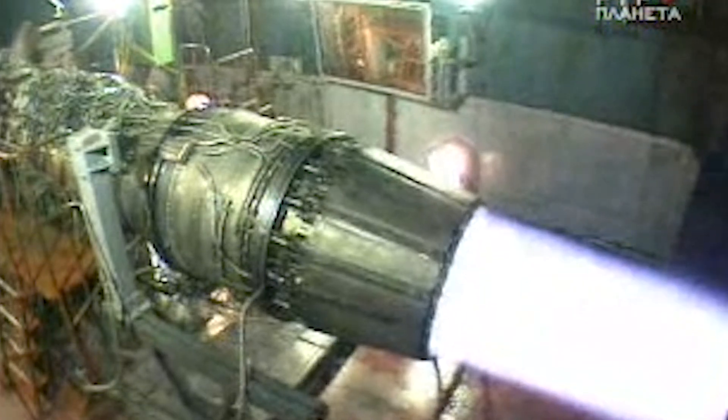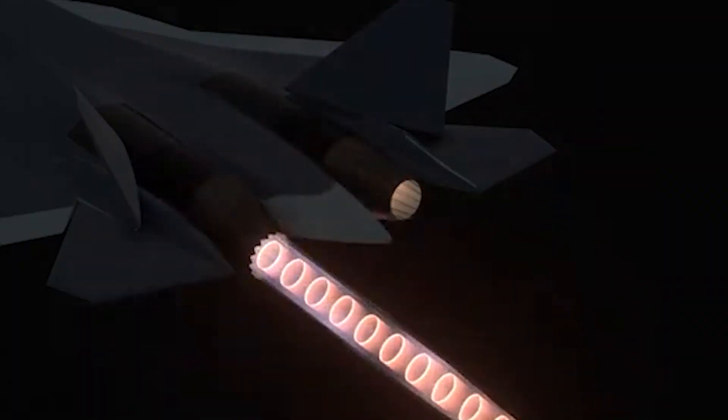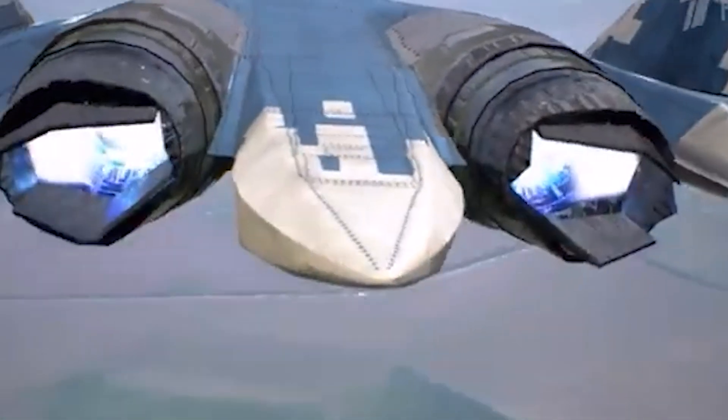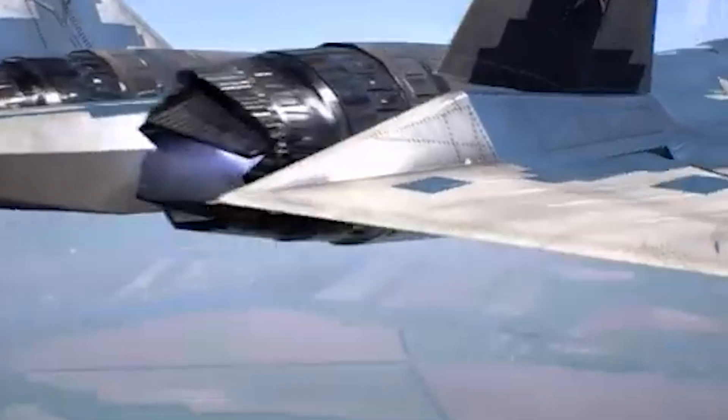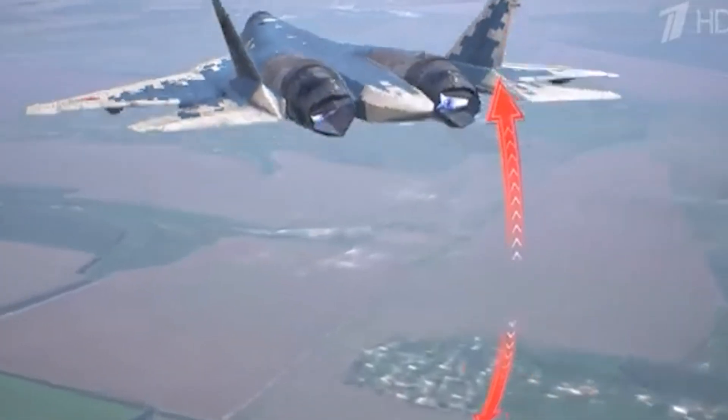But here's where it gets really cool — the flat nozzle. Unlike the old circular design, this one is stealthier. It reduces the jet's radar and infrared signature, making it harder to detect, especially from the rear. Perfect for a stealth fighter, right?